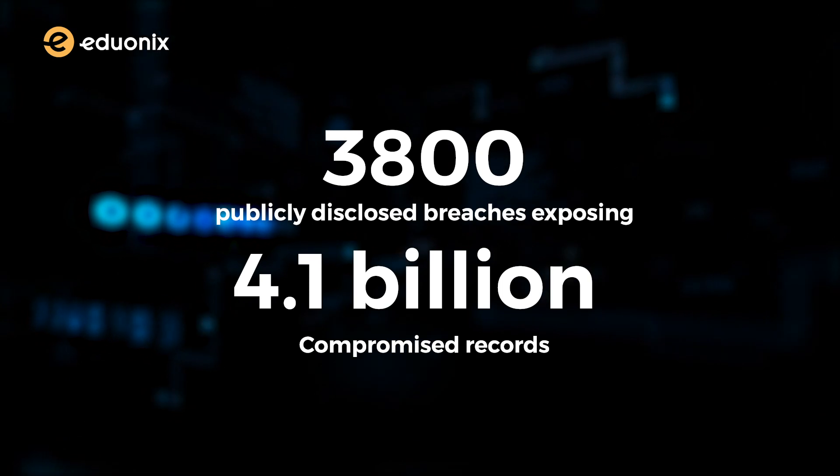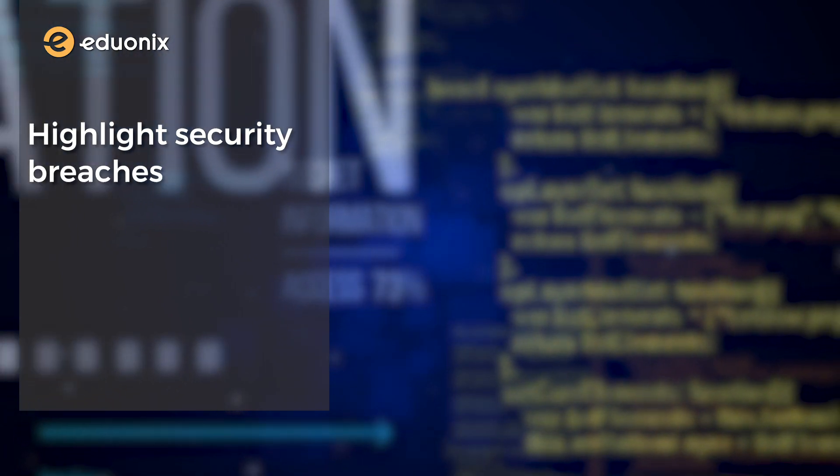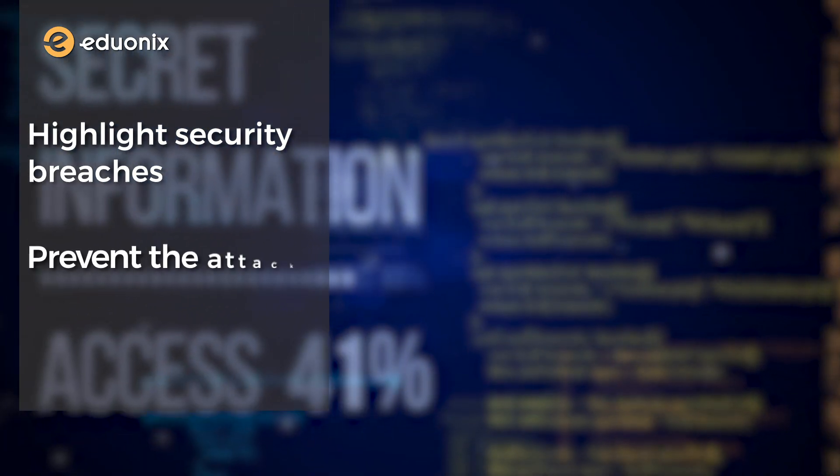That's shocking, right? Well, this project will enable you to highlight the security breaches happening in the user's cloud network and prevent the attacks.